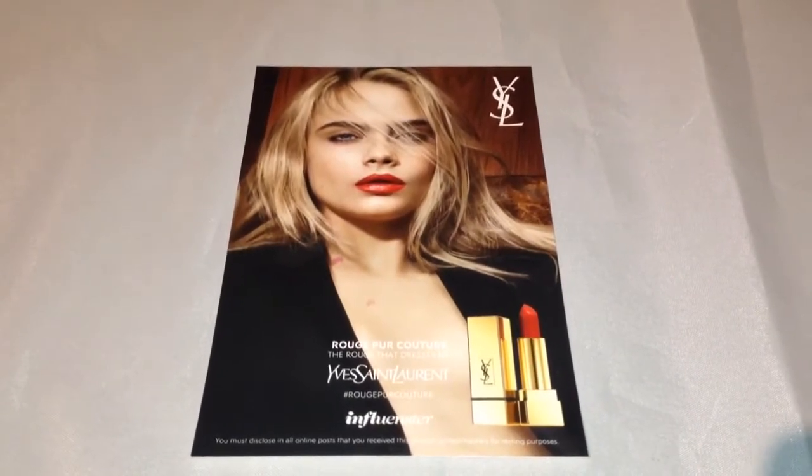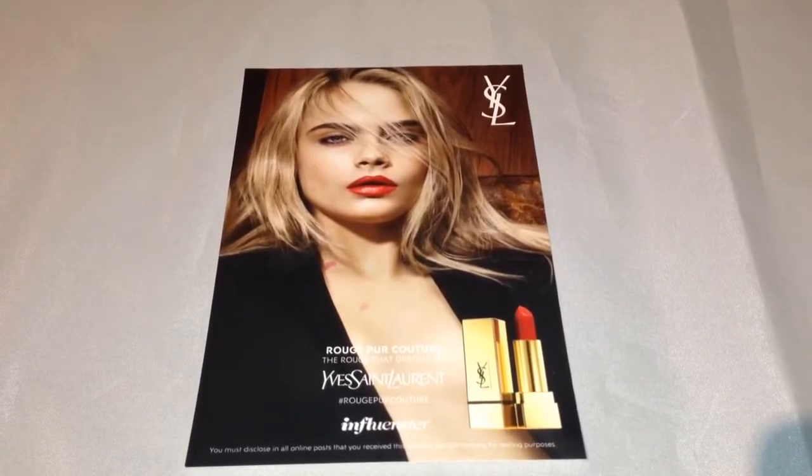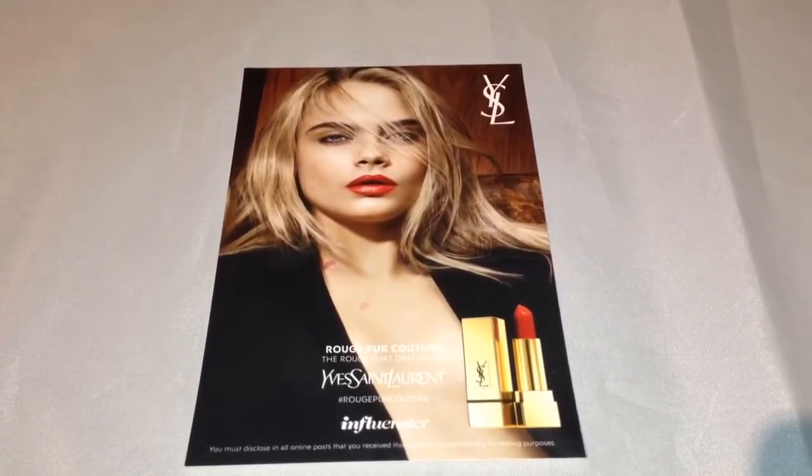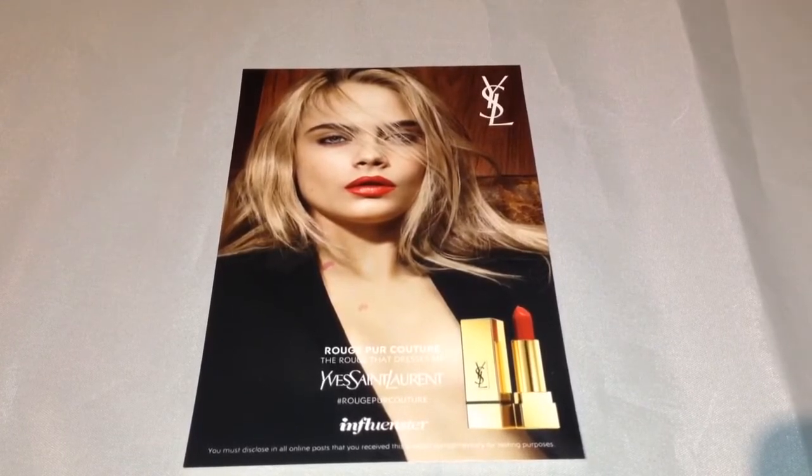Hi guys, welcome back to the Color Wheel Gallery. Today's video is going to be on the Influenster Yves Saint Laurent box. I was so excited when I found out that I was going to be an Influenster for this special box.